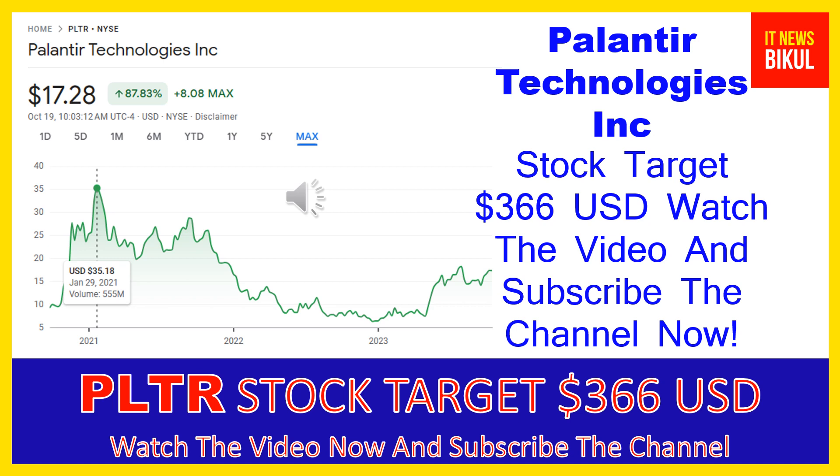Palantir Technologies Inc was incorporated in 2003 and is based in Denver, Colorado. The company is related to the technology sector and works in the software infrastructure industry. The number of employees working at this company is above 3,800, and the company is headquartered in Denver, Colorado, United States.